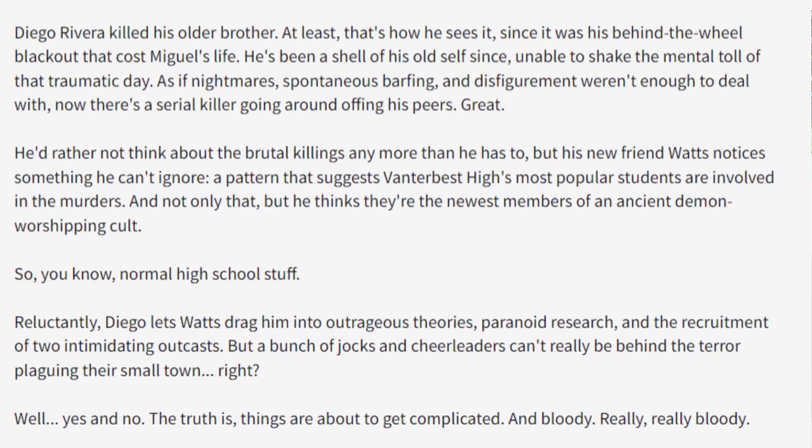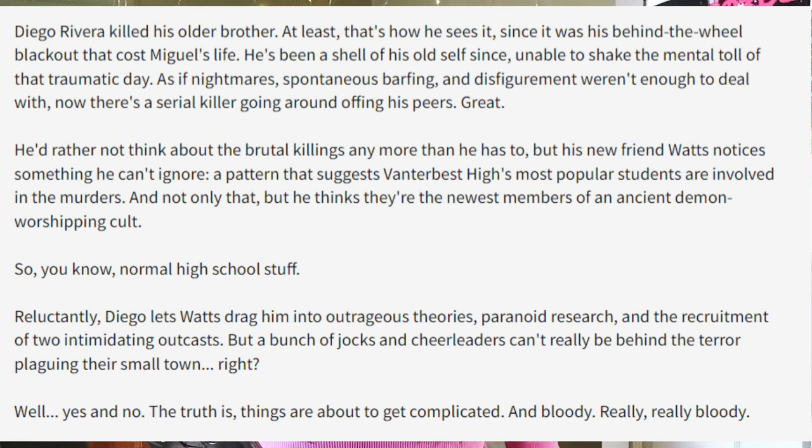Then we get into the longer part of the description: 'Diego Rivera killed his older brother. At least that's how he sees it, since it was his behind-the-wheel blackout that cost Miguel's life. He's been a shell of his old self since, unable to shake the mental toll of that traumatic day. As if nightmares, spontaneous barfing, and disfigurement weren't enough to deal with, now there's a serial killer going around and offing his peers. Great. He'd rather not think about the brutal killings any more than he has to, but his new friend Watts notices something he can't ignore — a pattern that suggests Vanderbest High's most popular students are involved in the murders. And not only that, but he thinks they're the newest members of an ancient demon-worshipping cult. So, you know, normal high school stuff. Reluctantly, Diego lets Watts drag him into his outrageous theories, paranoid research, and the recruitment of two intimidating outcasts. But a bunch of jocks and cheerleaders can't really be behind the terror plaguing their small town, right? Well, yes and no. The truth is, things are about to get complicated. And bloody. Really, really bloody.'